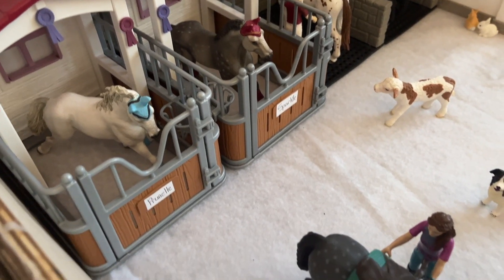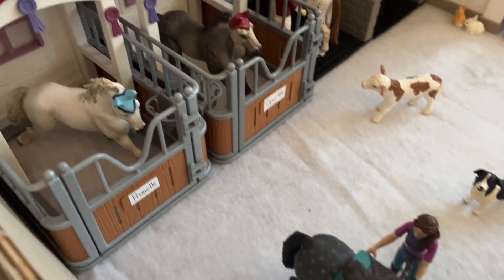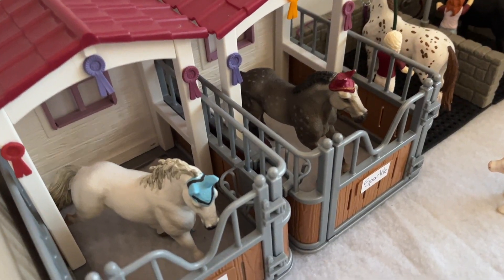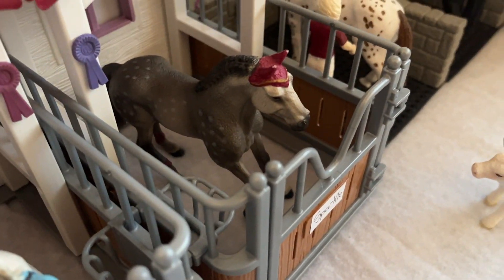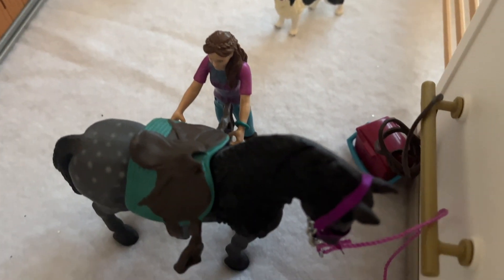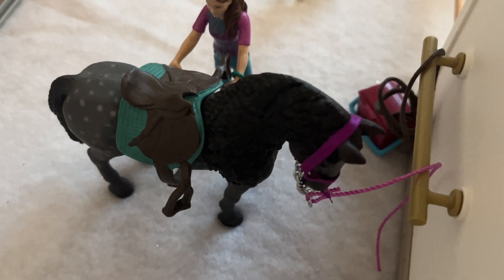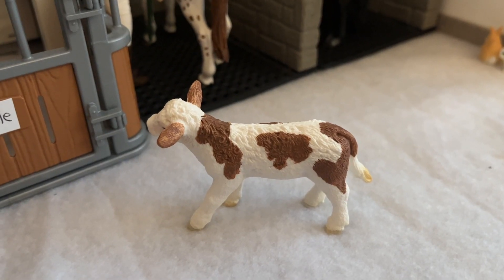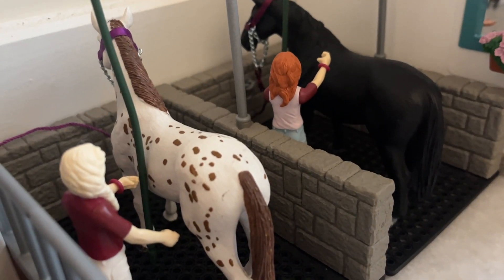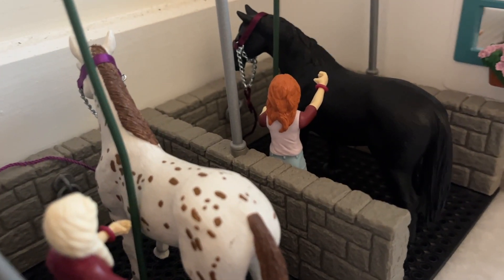We're going to start in this corner over here. We have two stalls here with two show horses — this is Mirabelle and Lady. Here we have Lisa tacking up Vegas. We have little Angel the border collie, and a little baby towel at the showers. We have Sophia and her friend; the horses are Spot and Black.